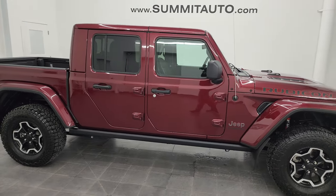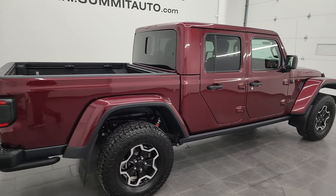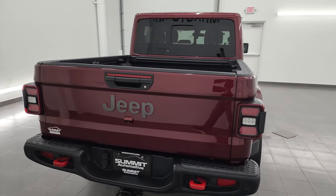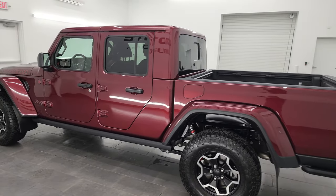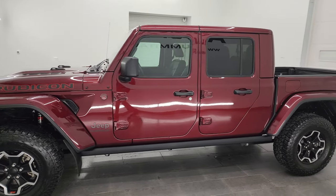Hey, this is Brett and this 2022 Jeep Gladiator Rubicon is stock number 13602Z. I am here at Summit Automotive in Fond du Lac, Wisconsin — your new and used Jeep and Jeep Gladiator headquarters. This 2022 Jeep Gladiator has the 3.6 liter Pentastar V6 engine.